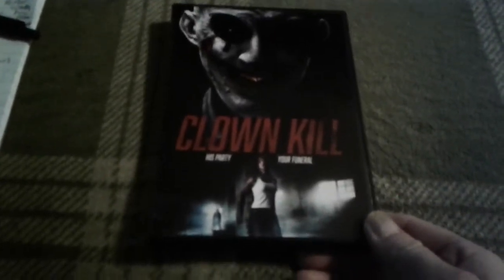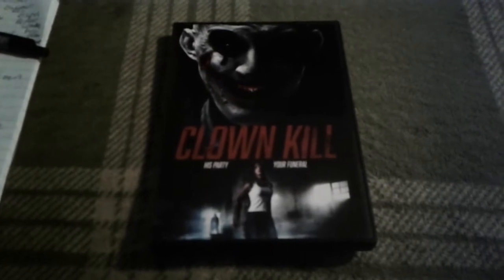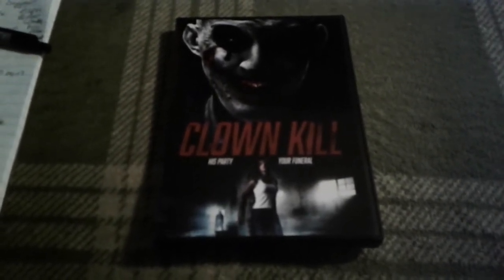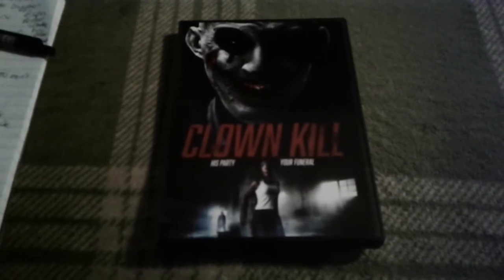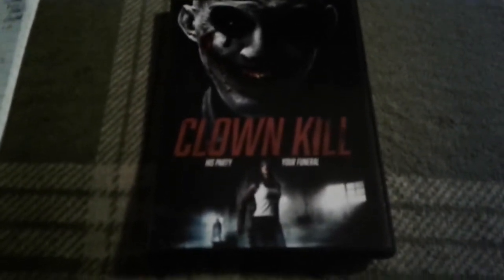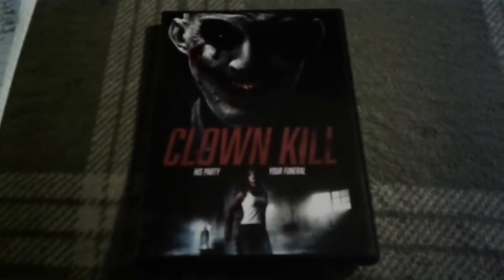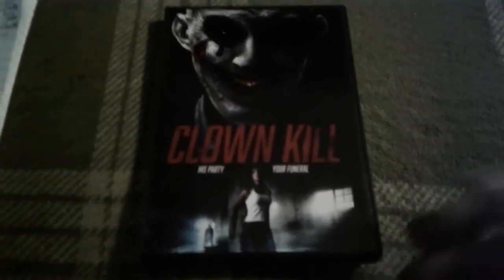Hi, this is Jason from Horrific Nightmares, and today I want to do a review for you for 2016's Clown Kill. Now this does have an alternate title in the UK — it is called Locked In, which I guess I understand, but it kind of doesn't fit the film. But I'll get into that later. Before I do the synopsis and the review, I'd like to take this time to thank WildEye for providing me with this screener copy to review for you guys. It's very generous of them.